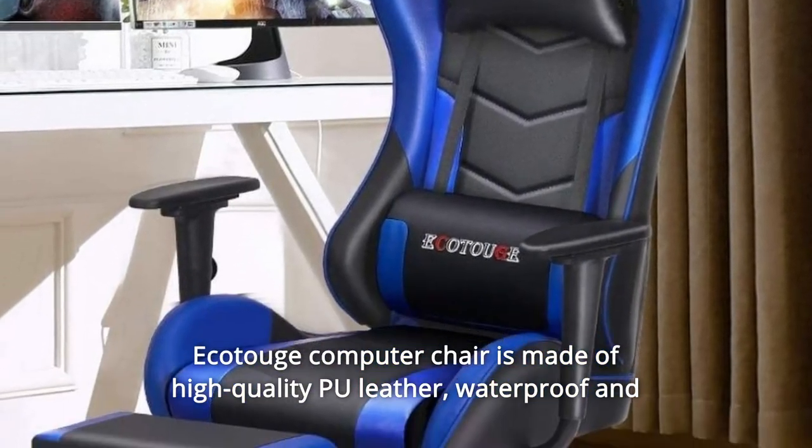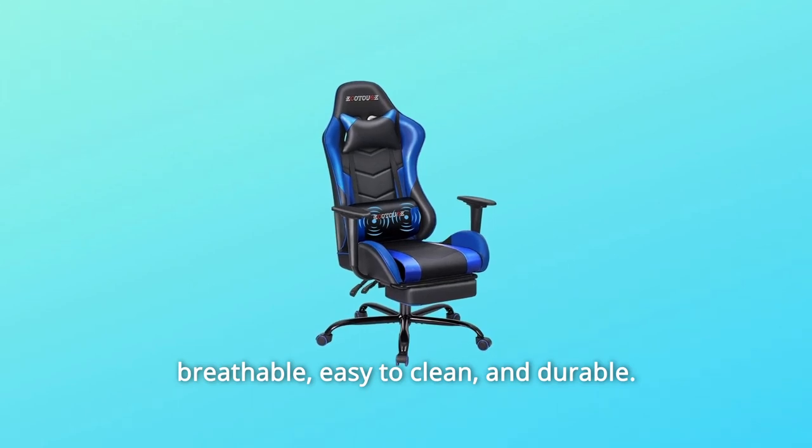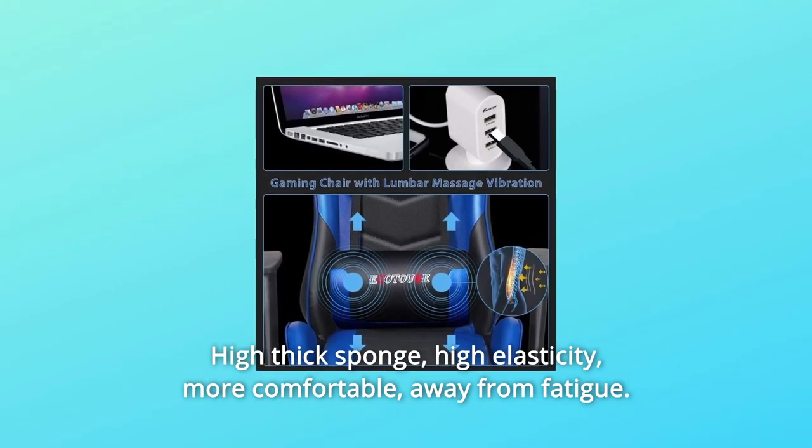The Ecotouch computer chair is made of high-quality PU leather, waterproof and breathable, easy to clean and durable. High-thick sponge with high elasticity makes it more comfortable and keeps you away from fatigue.